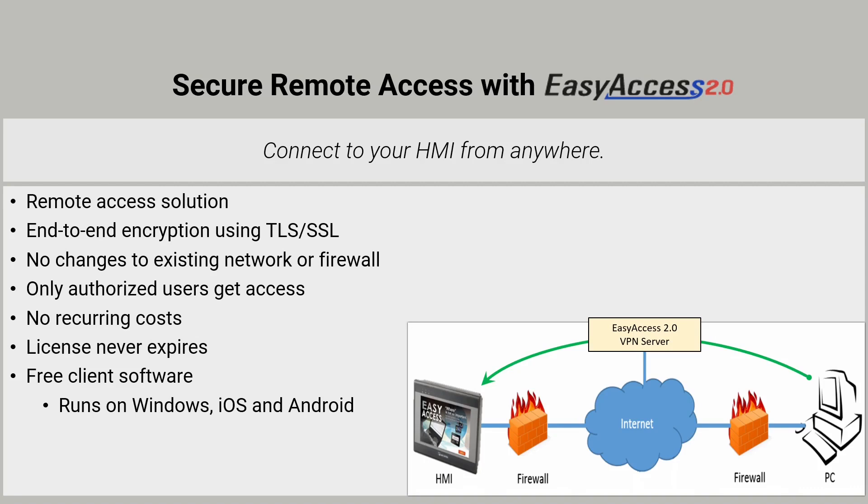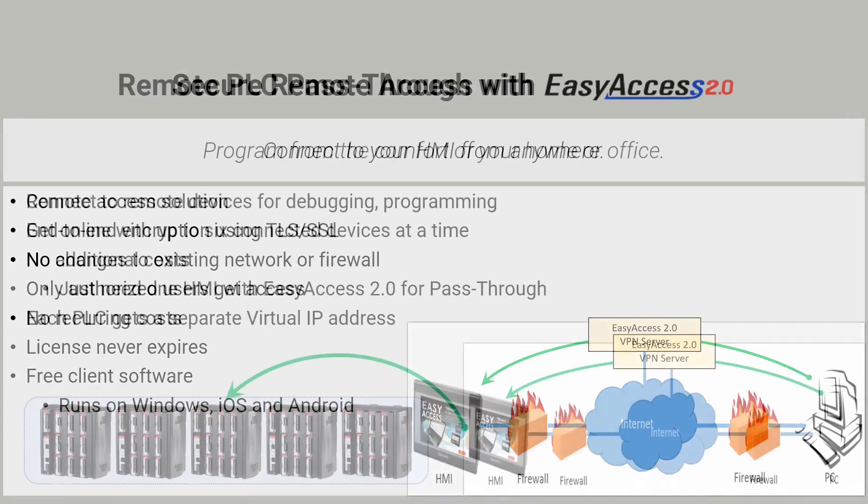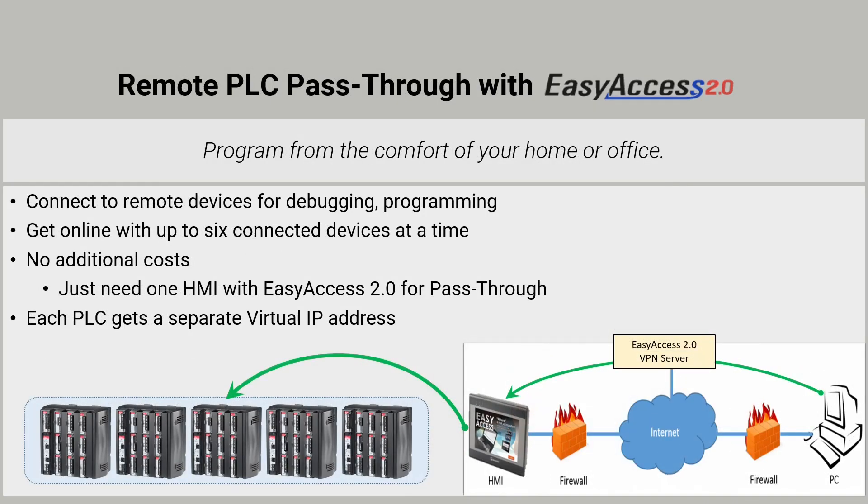No port forwarding or public IP addresses are required. As the application developer, you retain control over user permissions and can add or remove HMIs at any time through your own dedicated admin dashboard. You can also get online with your controllers and other devices using pass-through mode, which lets you leverage the connection to the HMI for programming or debugging any device within the HMI's local network. This greatly simplifies remote administration and no more opening ports for every PLC or controller. Easy Access 2.0 takes care of all of this and is supported on all of our headless HMIs.